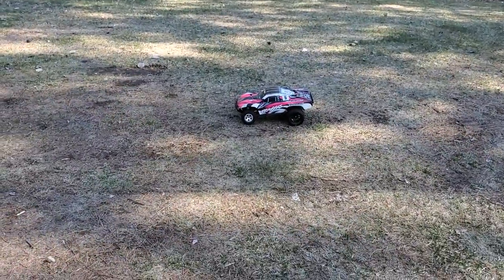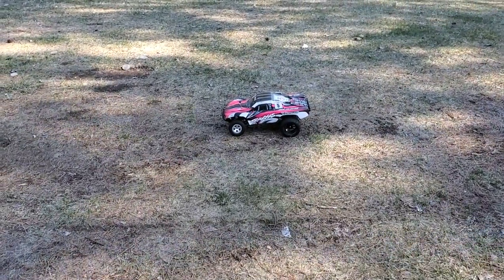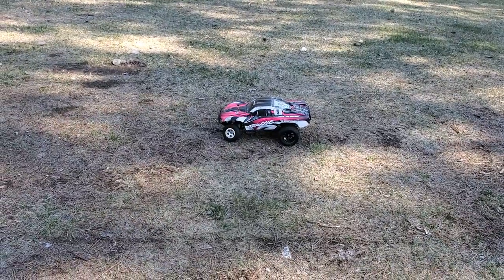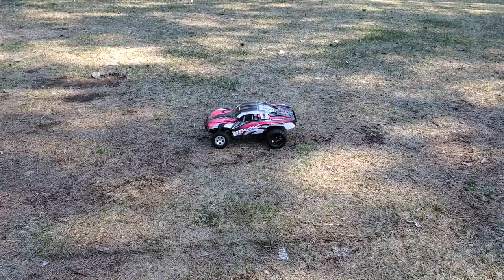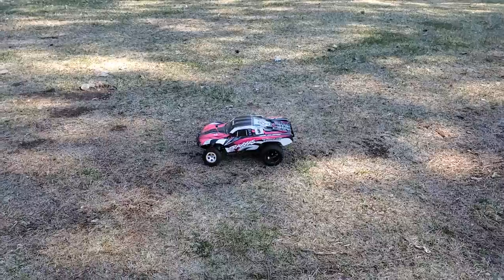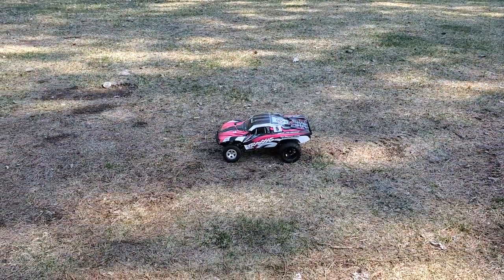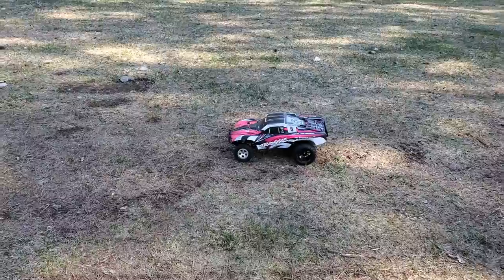What's going on guys, it's your boy Maximum RPM coming at you with another video. Today we have my first hobby-grade radio control car, and it is one of my favorites. This is where my journey began with RC.